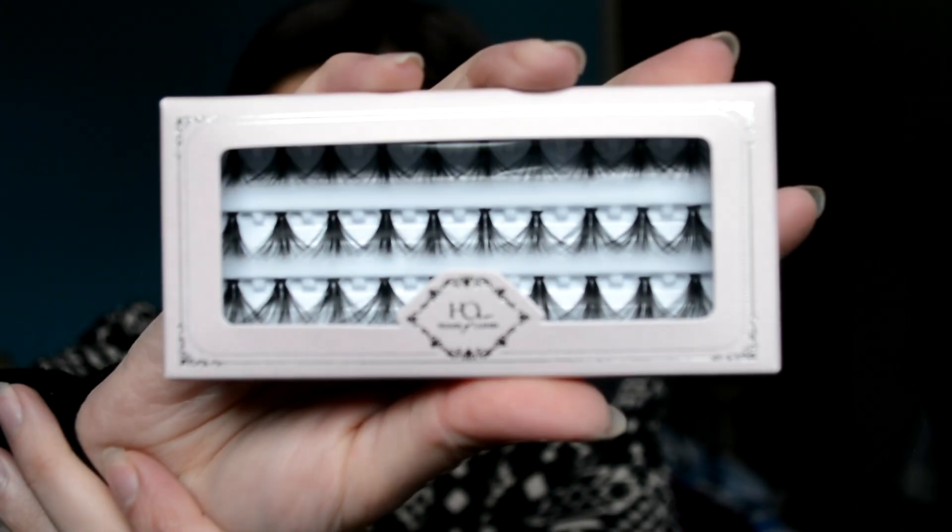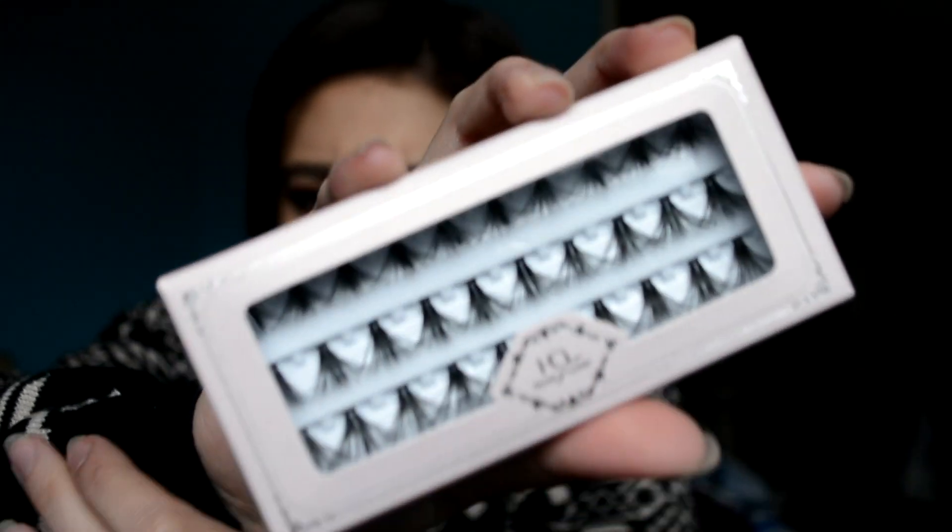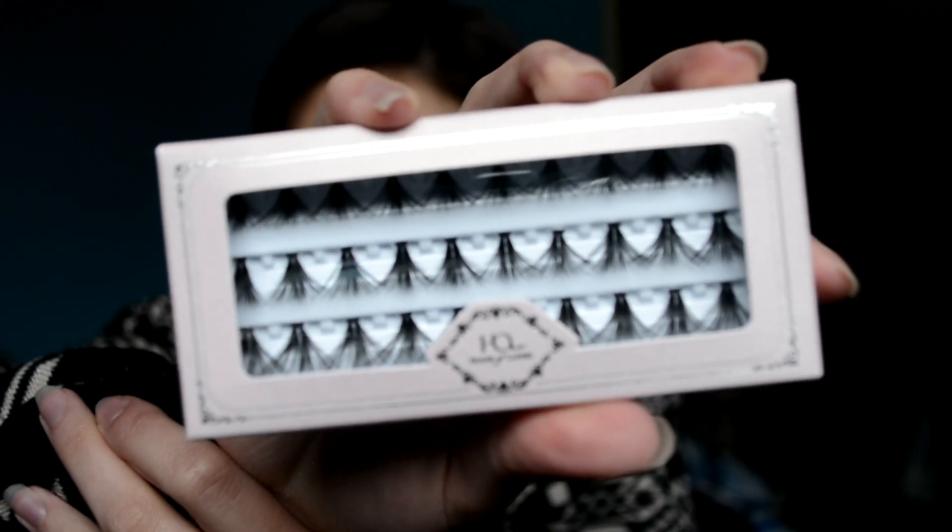And the last ones are individuals — La Petite Triple. I've never put individuals on myself, I've put individuals on somebody once. So this will definitely be a challenge — well, not a challenge, they're just time consuming. These are pretty too. They're clusters of lashes but they're pretty long. I feel like you could get a lot of definition out of these. They're two knots — I really like these.